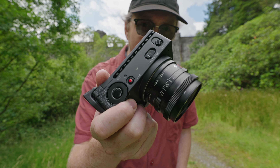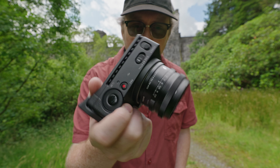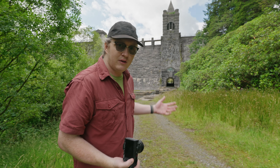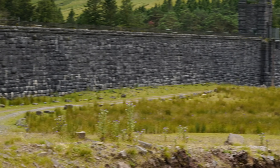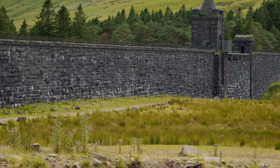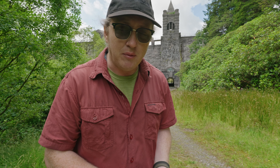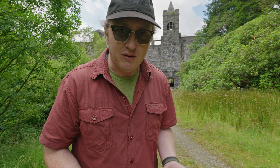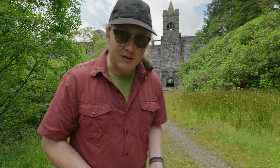This is the Sigma FPL, and I think it's quite a misunderstood camera. So in order to do it justice, I've come here to the base of Helm's Deep — or in reality, the base of the Upper Neuadd Reservoir, here in the Bannau Brycheiniog, or what used to be known as the Brecon Beacons here in South Wales. It's no longer in use, which is why I can stand here at the bottom of it and not die, which is a bonus.